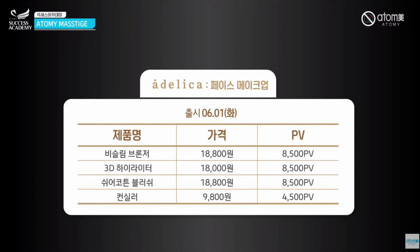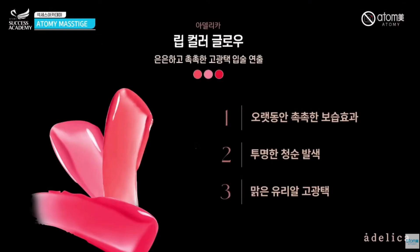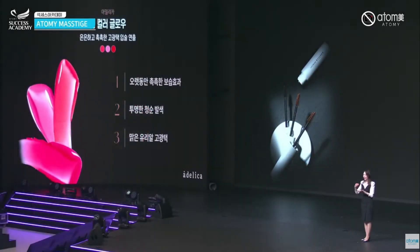For lively lips, the Adelica lip color glow comes in three colors: red, coral, and pink. When you apply and wear it on your lips, it looks very lively and natural. It also provides moisture.